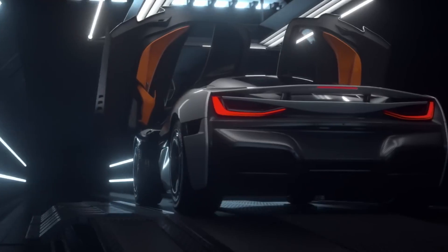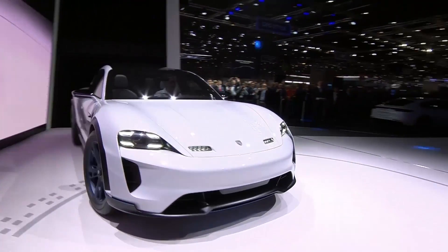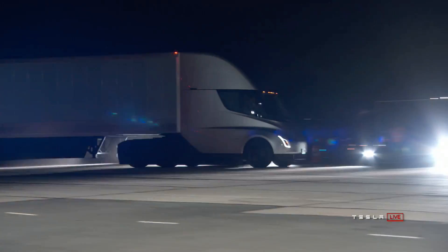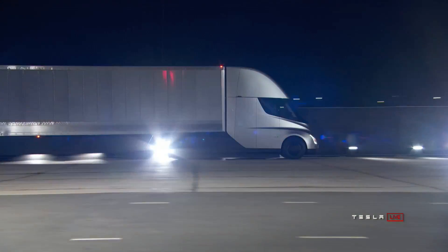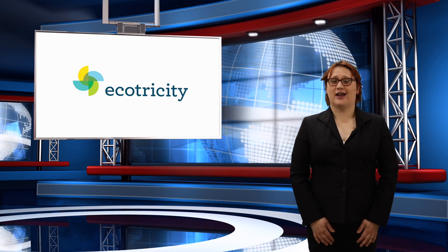On today's show: Rimac unveils the C2 electric hypercar in Geneva, Porsche unveils the Mission E Cross Turismo, and a pair of Tesla Semis make their first road trip from Tesla's Gigafactory in Reno, Nevada to Fremont, California. These stories and more coming next.